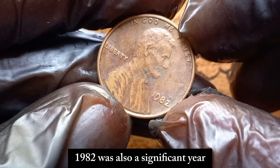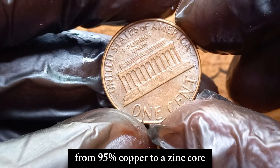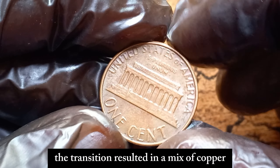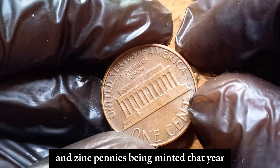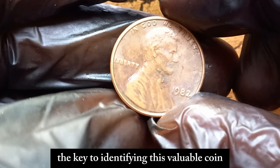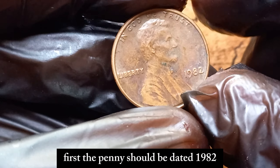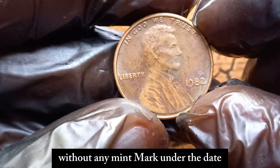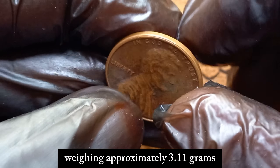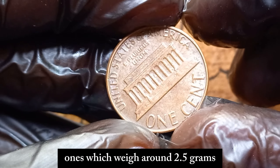1982 was also a significant year because the composition of the penny changed from 95% copper to a zinc core with a thin copper coating. This was done to save on production costs. The transition resulted in a mix of copper and zinc pennies being minted that year, adding to the uniqueness and confusion among collectors. The key to identifying this valuable coin lies in a few important details. The penny should be dated 1982 without any mint mark under the date, and it should be one of the early copper pennies, weighing approximately 3.11 grams, rather than the later zinc ones, which weigh around 2.5 grams.